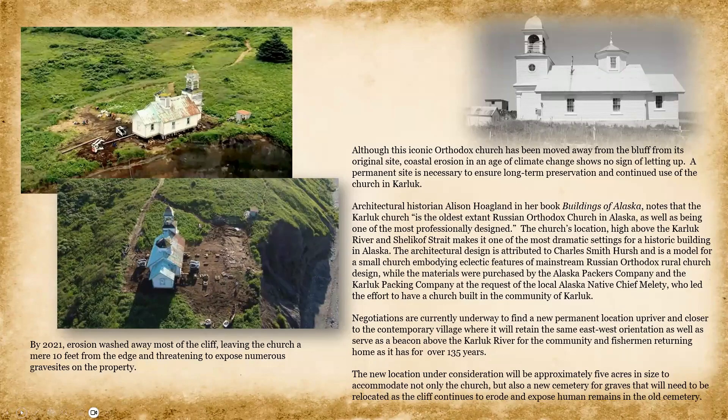Architectural historian Allison Hoagland, in her book Buildings of Alaska, noted that the Karluk Church is the oldest extant Russian Orthodox church in Alaska, as well as one of the most professionally designed. The church's location, high above the Karluk River in Shelikoff Strait, makes it one of the most dramatic settings for a historic building in Alaska. The architectural design is attributed to Charles Smith Hirsch and is a model for small churches embodying features of mainstream Russian Orthodox rural church design. Materials were purchased by the Alaska Packers Company and the Karluk Packing Company at the request of the local Alaska Native community, who led the effort to have a church built in Karluk.